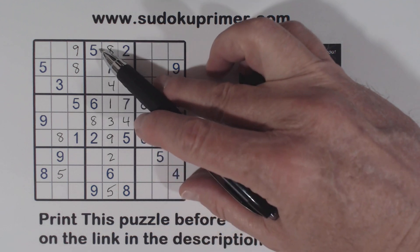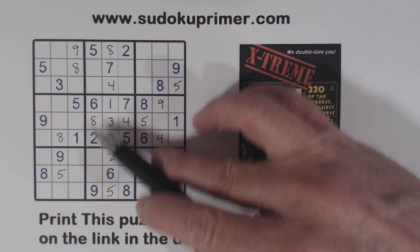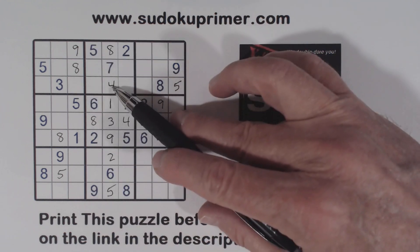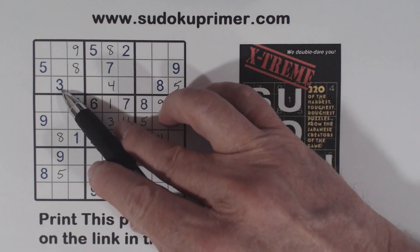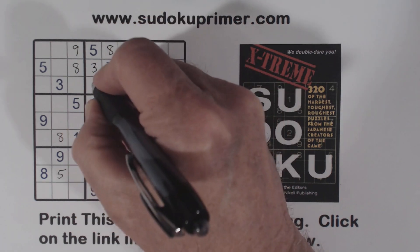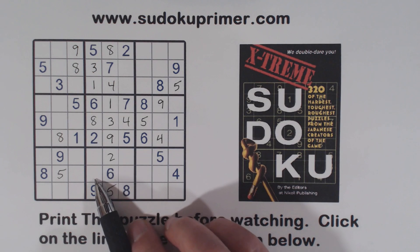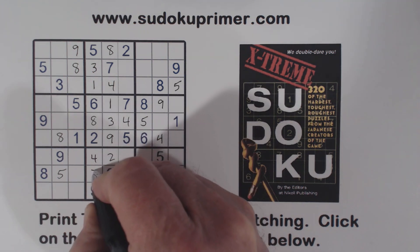Now let's look at column four. We're missing one, three, four, seven. Here's a four and a seven, so these have to be one and three. There's a three there, so we can put a three in that cell and a one there. And then these are four and seven. With that four there, we can place those two numbers.